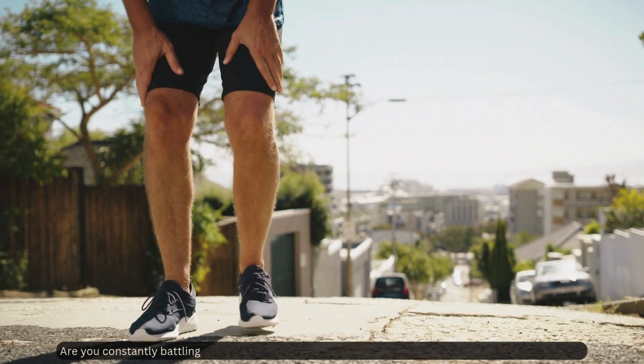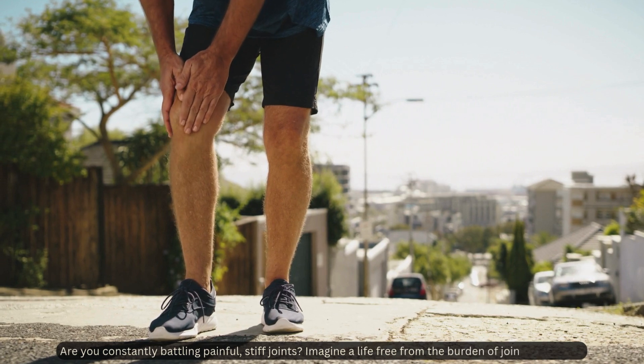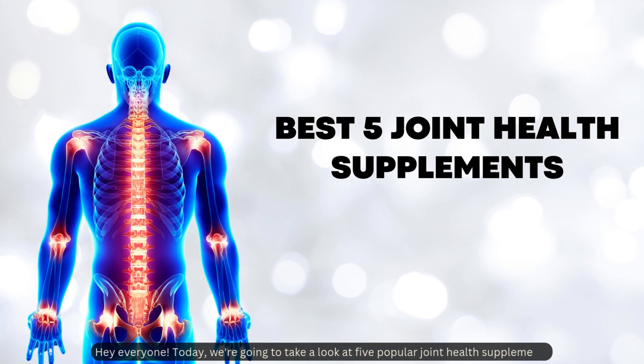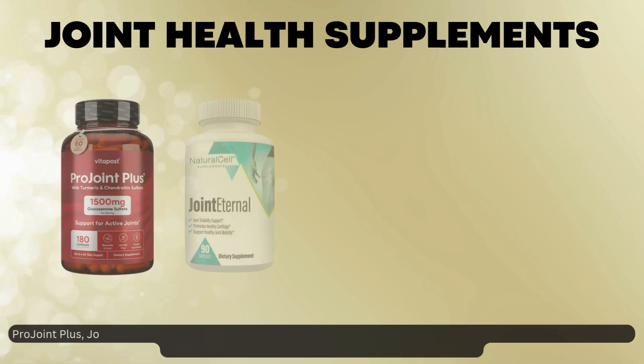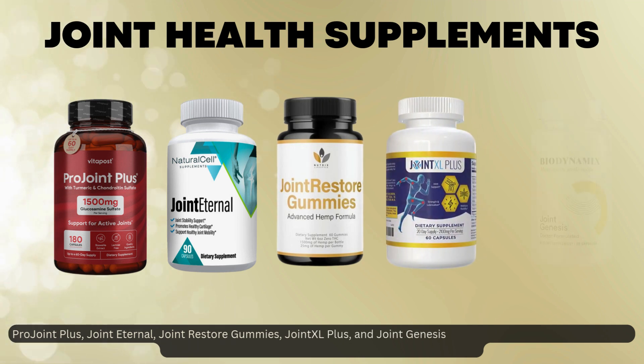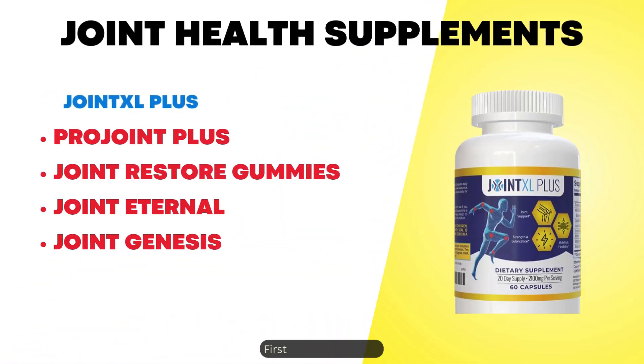Are you constantly battling painful, stiff joints? Imagine a life free from the burden of joint discomfort. Hey everyone, today we're going to take a look at five popular joint health supplements: Pro Joint Plus, Joint Eternal, Joint Restore Gummies, Joint Excel Plus, and Joint Genesis. Here are some extra details to help you decide which one might be right for you. Let's get started.